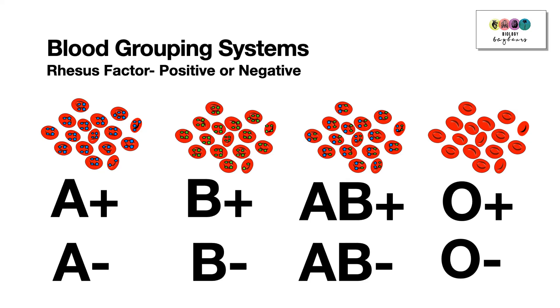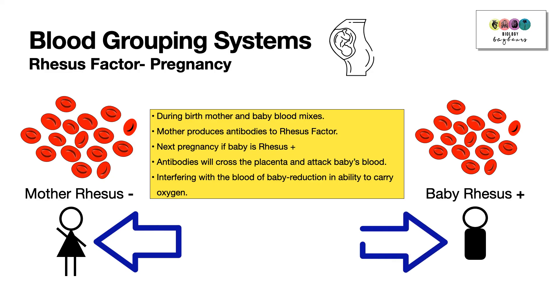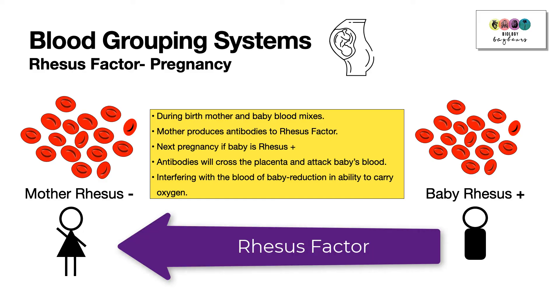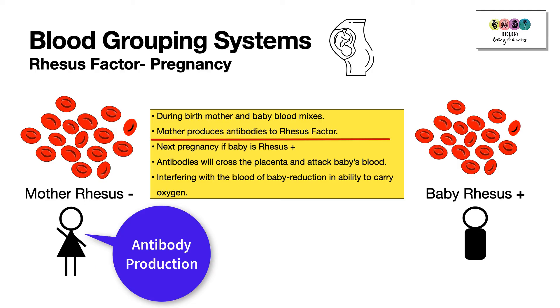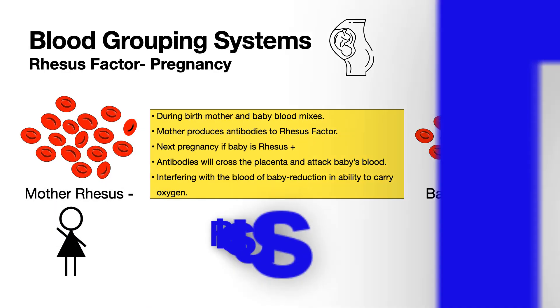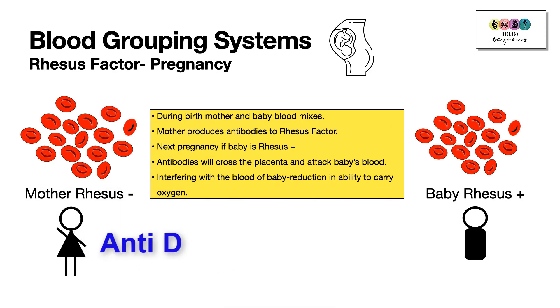The presence or absence of the rhesus factor is hugely important during pregnancy, particularly if a mother is rhesus negative and gives birth to a rhesus positive baby. During birth, the mother's and baby's blood can mix, introducing the foreign rhesus factor into the mother, causing her to produce antibodies against it. In a subsequent rhesus positive pregnancy, these antibodies can cross the placenta, attack the baby's blood, and reduce its ability to carry oxygen — known as rhesus disease. This is monitored regularly, and the mother is given an anti-D injection to prevent it.